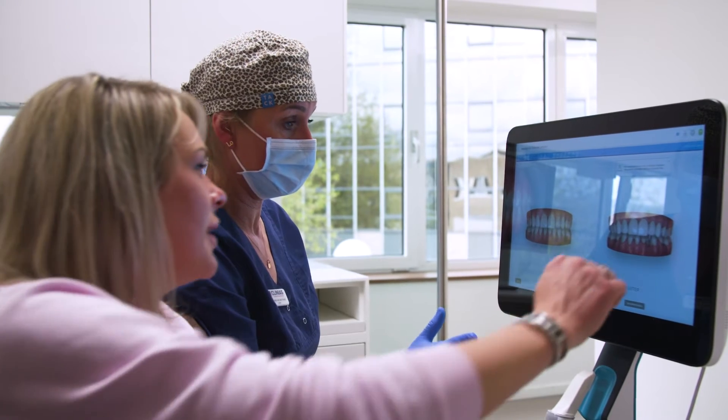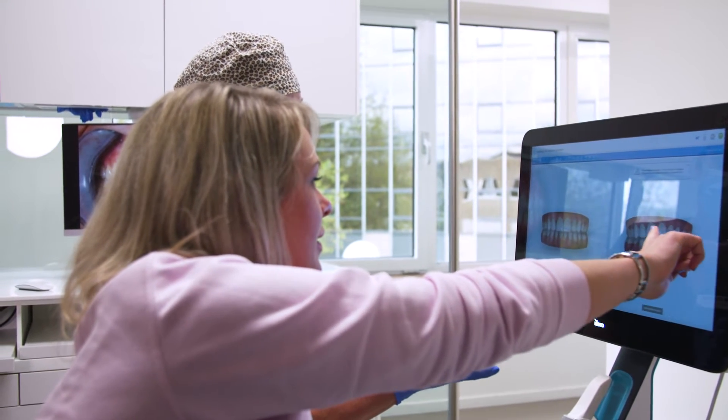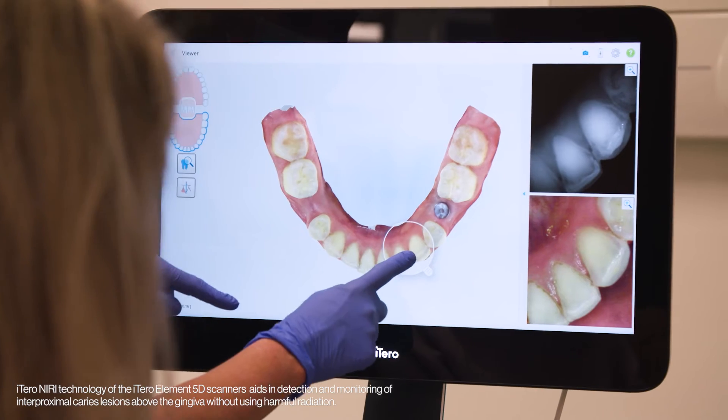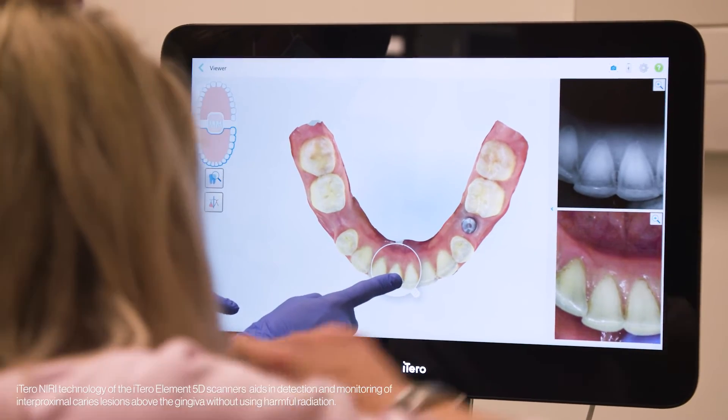Most of the time I show them the Invisalign outcome simulator, and it gives them a nice sneak preview of straight teeth. Also the NERI is a good option, and I can point out caries or decalcifications very easily.